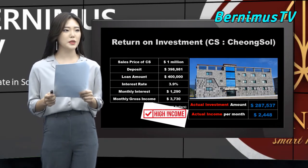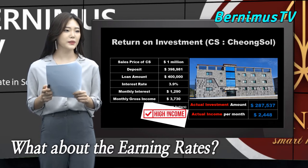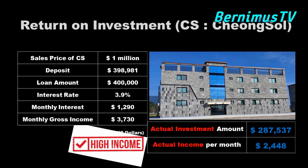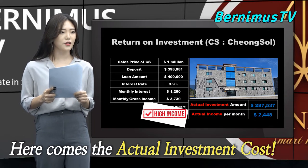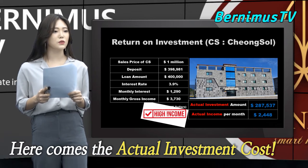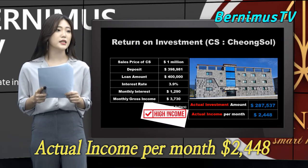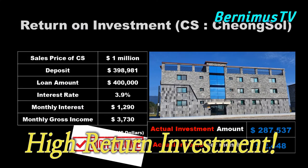Let me explain the most important thing — the earning rate. I will explain Cheongsol's earning rates for now, in US dollars just for convenience. Please excuse me as the price may not be perfectly accurate; there may be a $1 to $10 difference. The price of the building is around $1 million, the loan is $400,000, and the interest rate is around 3.9%. The monthly interest cost would be around $1,290. The actual investment is around $287,500 and the monthly net income is $2,450. I believe this is a high return investment.